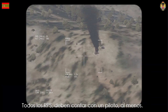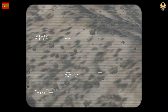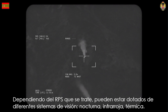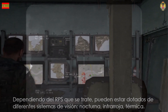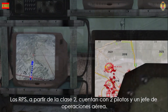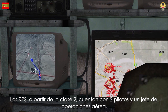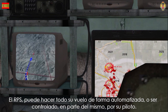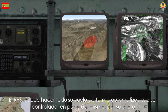All RPS must have a pilot, at least. Depending on the RPS in question, they can be equipped with different vision systems: night, infrared, and thermal. The RPS from Class 2 have two pilots and an air operations chief. The RPS can make its entire flight in an automated way, or be controlled in part by its pilot.